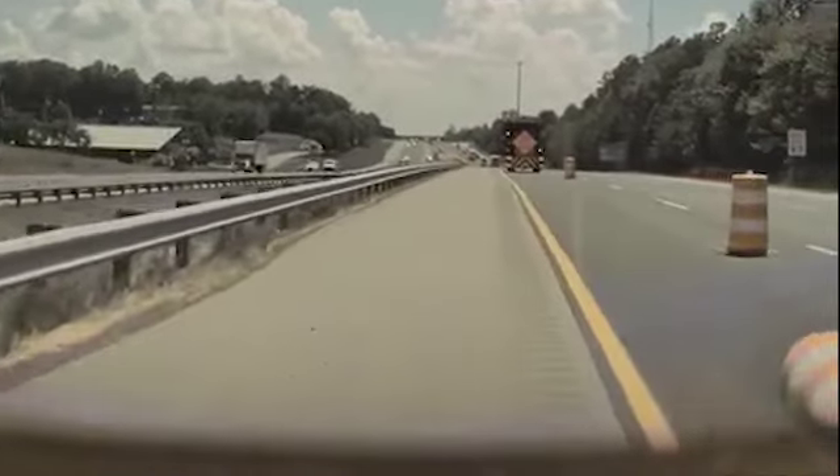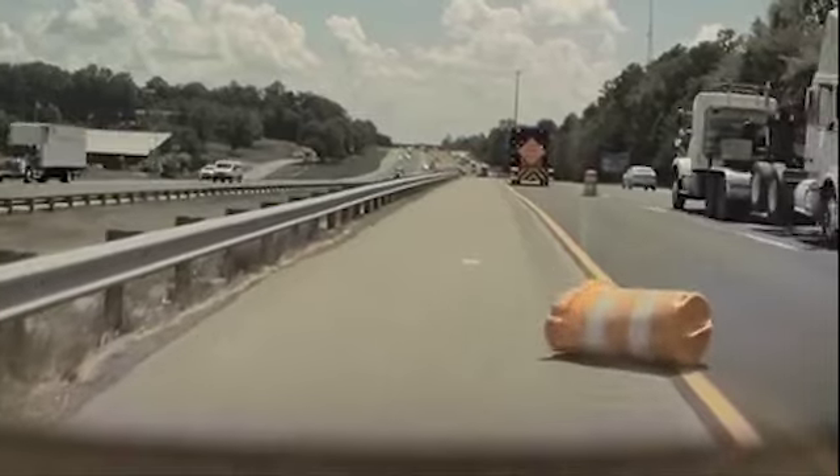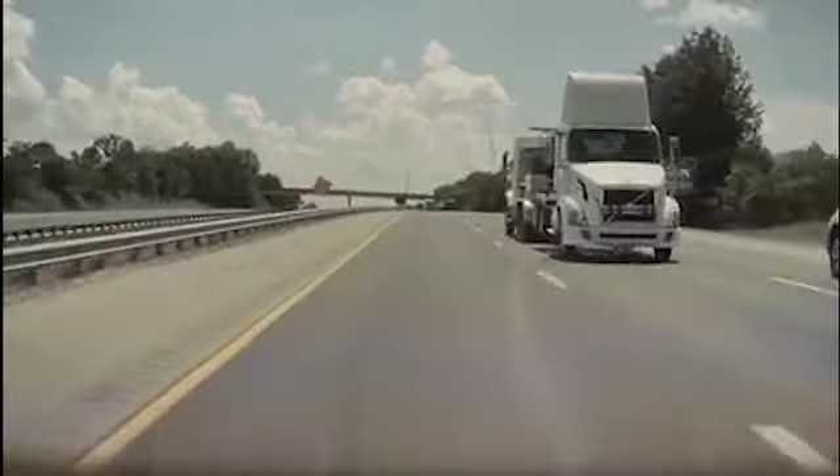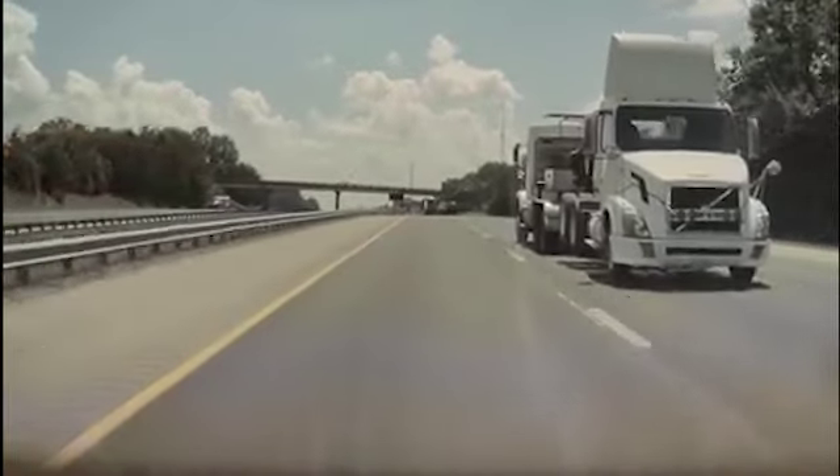It also appears that the driver was unable to disengage autopilot based off of the way the car is turning here. I don't know if he was just not paying attention, looking down at a phone, whatever the case may be.